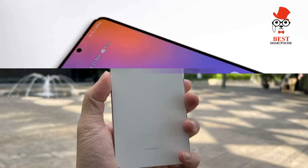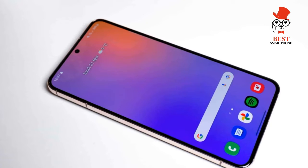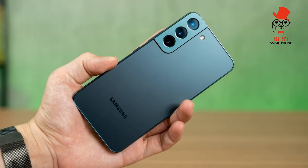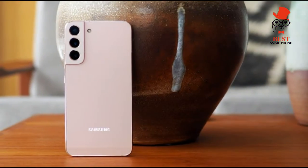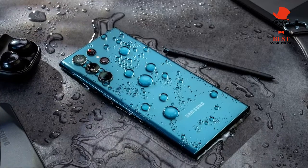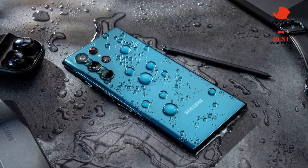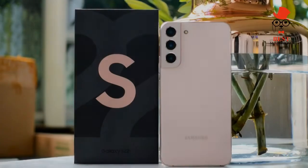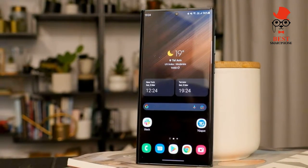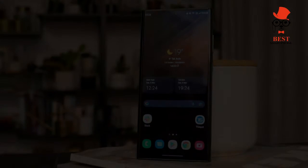The Galaxy S22 features the same basic camera setup that Samsung used for the Galaxy S21, but with some notable improvements to the hardware. The main camera now has a 50MP rating instead of the 12MP wide-angle shooter used in last year's phone. The sensor is 23% larger too, to let in more light, as Samsung makes a push to improve camera performance in low light.